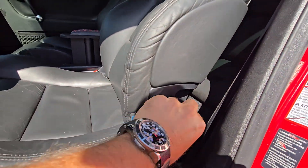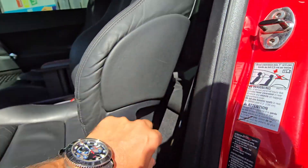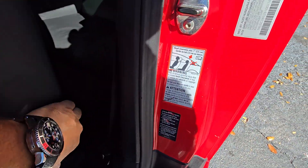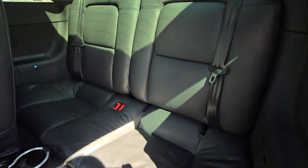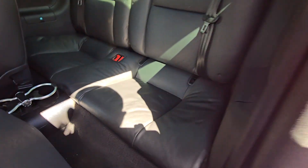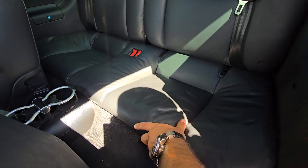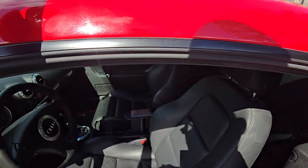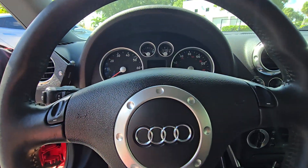Beautiful car. So we got back seats that are nice and soft, guys — not dried. The leather is not dried, it's very nice. Okay, let's go inside.